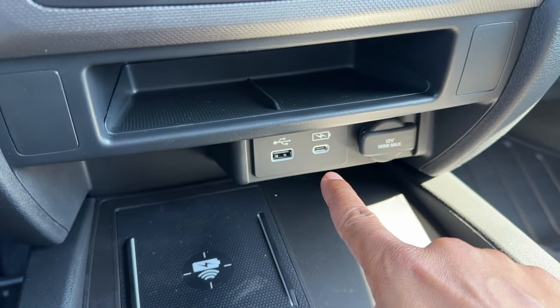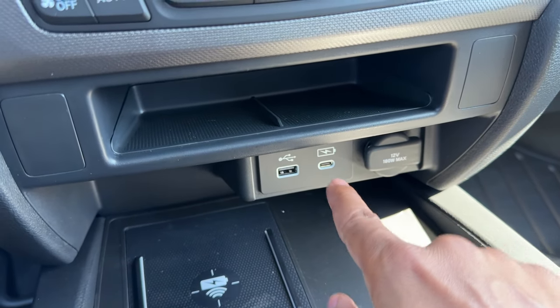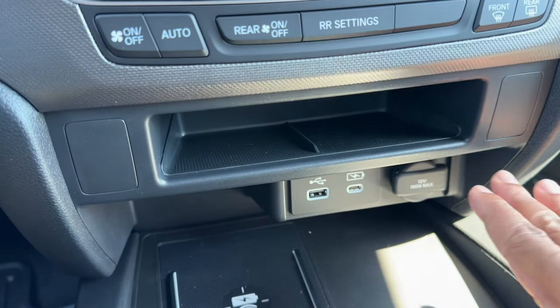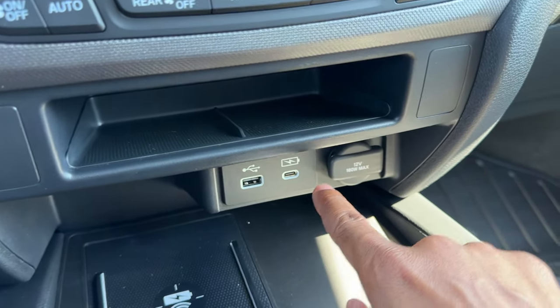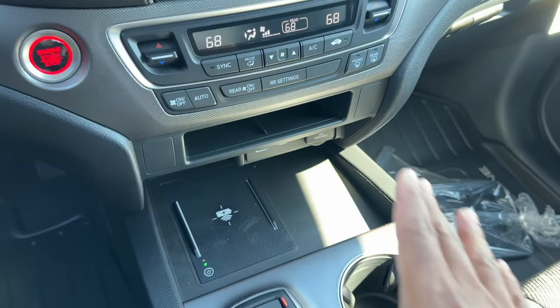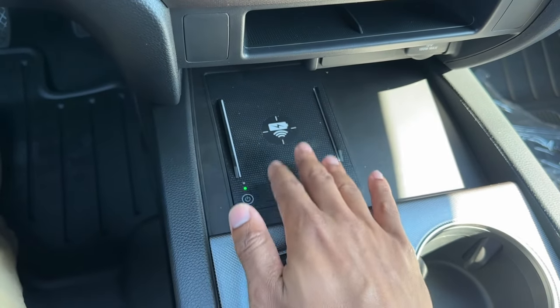For 2024 you get USB-C — the 2023 originally had USB-A only, so now you get both USB-C and USB-A. If you want to plug your phone in for Apple CarPlay or Android Auto, you use the USB-A. The USB-C is just for charging. You also have a power outlet down below.